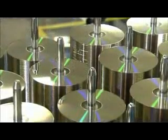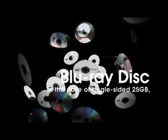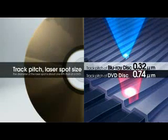Against this backdrop, the Blu-ray disc is emerging as the optical disc for the future. A single-sided 25-gigabyte Blu-ray disc boasts the capacity of approximately 36 CDs. To enable this huge capacity, the Blu-ray disc incorporates a track pitch of just 0.32 microns, compared to the 0.74 micron track pitch of DVD.